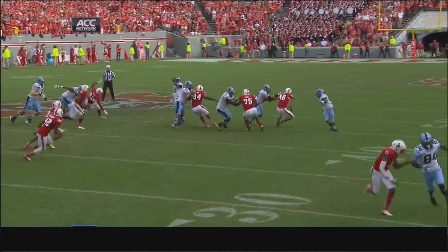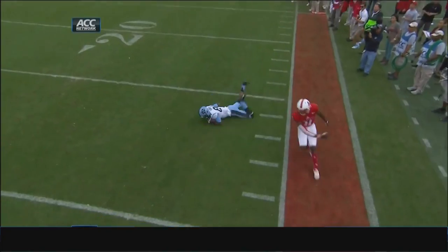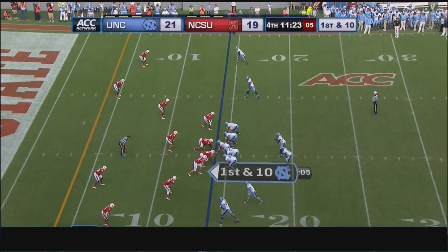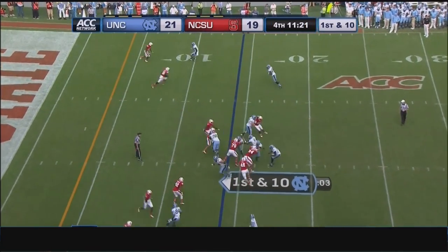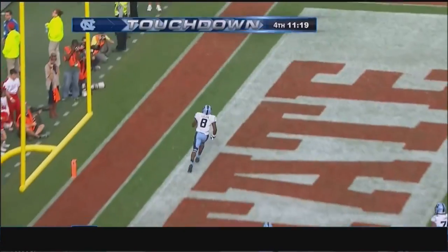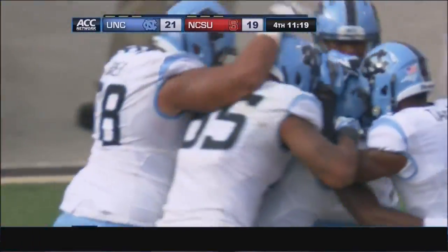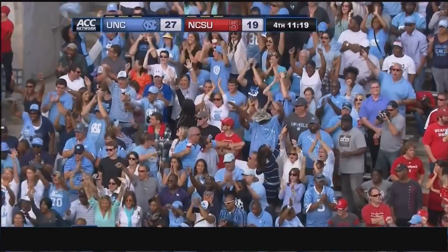Bug Howard was not open — Marquise Williams just threw that one up for grabs, which was what he's supposed to do. 11:25 to play as Williams finally gets the shotgun snap, hands off to Logan. Touchdown Carolina! The freshman was not touched — his first touchdown as a Tar Heel, and what better place to get it.